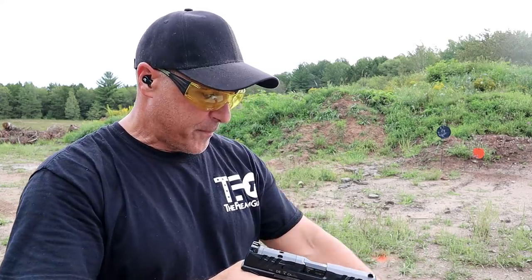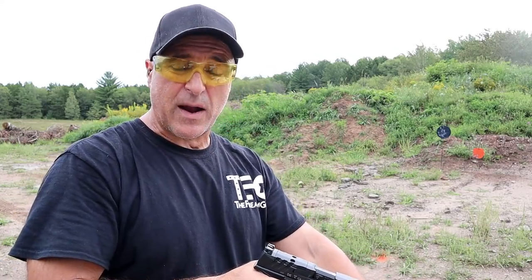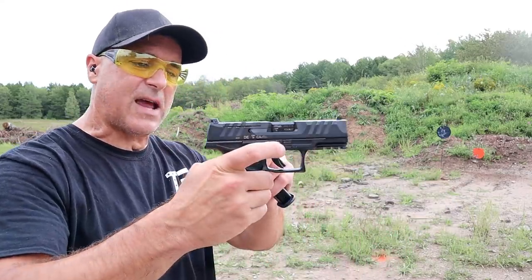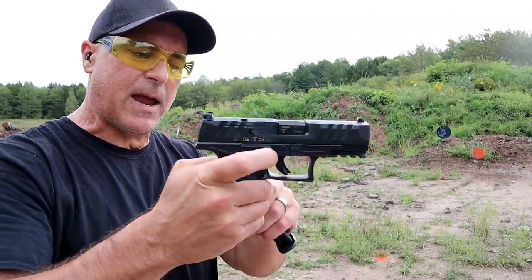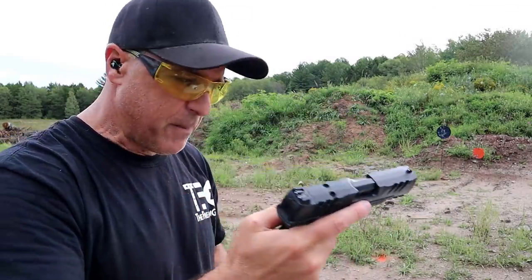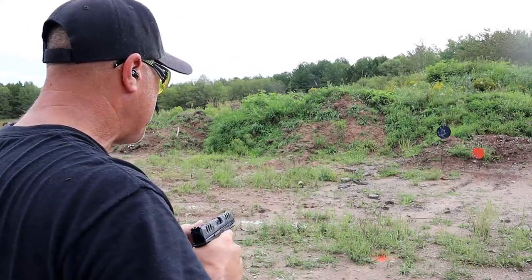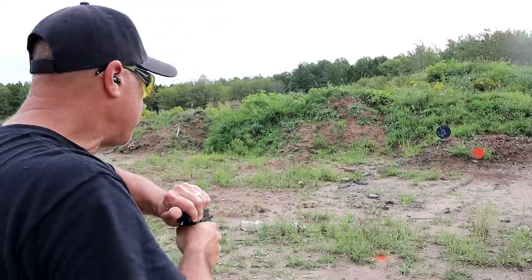These two pistols have so much in common, it's unbelievable. The P10C Optic Ready is $600, and this is $649 — you'll have to decide if it's worth it. It does have an ambi slide stop, and the magazine release can be switched over, making it left-handed friendly as well. Let's take a few shots.